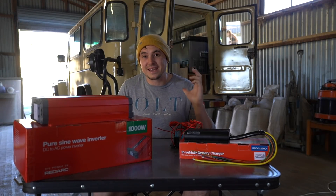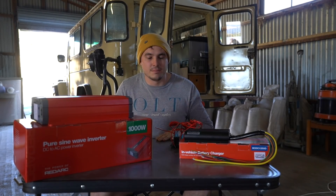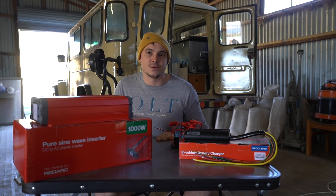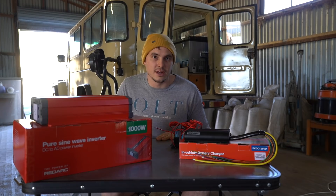All right, hello everyone. Today we're getting on to another major component of our build, and that is the charging system in the car so we can run 12 volt and 240 volt items out in the bush.